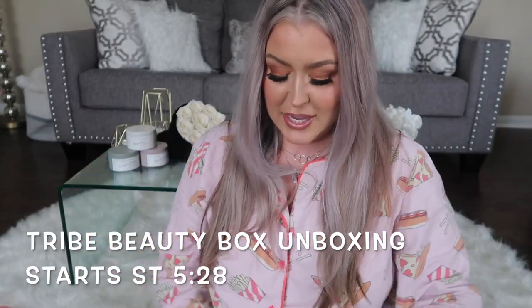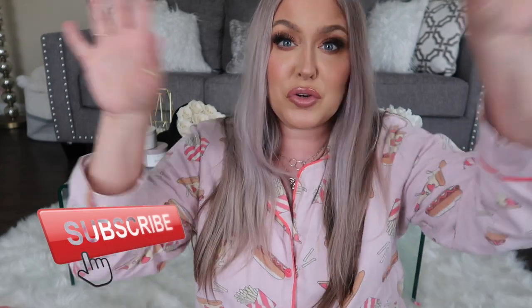Hey everybody and welcome to today's video. We are unboxing our Paw Pet Box as well as the Tribe Beauty Box, which is a bi-monthly subscription. This is going to be a first impression unboxing of both these boxes, which I absolutely love, but I've been coming back and doing a full tryout for you all of the products and these subscriptions.